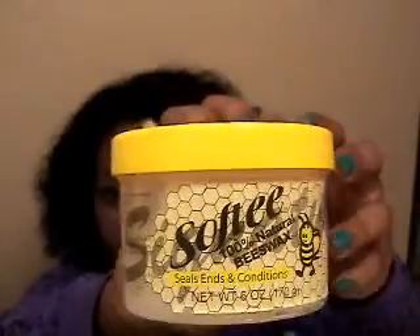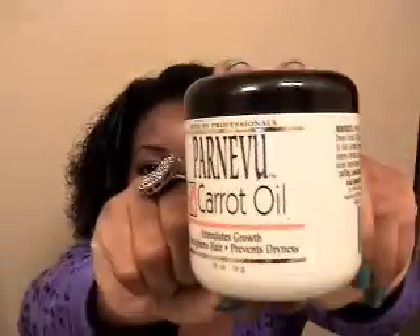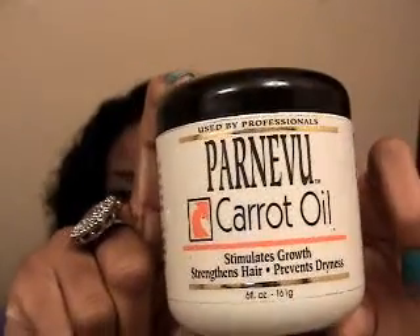First, I'll show y'all this — it's Softy 100% natural leaf wax. It seals the ends and conditions them. My mom brought it the other day. I put it on the ends of my hair because I have bad splitting. And this carrot oil stimulates growth, strengthens hair, and prevents dryness. All the things I'm showing you guys right now are all in my hair — I put a whole bunch of stuff in my hair because I want it to grow.